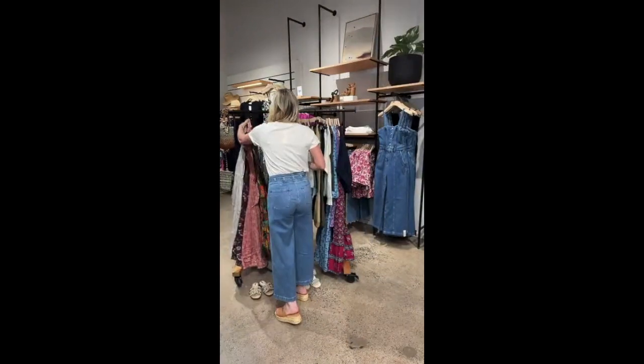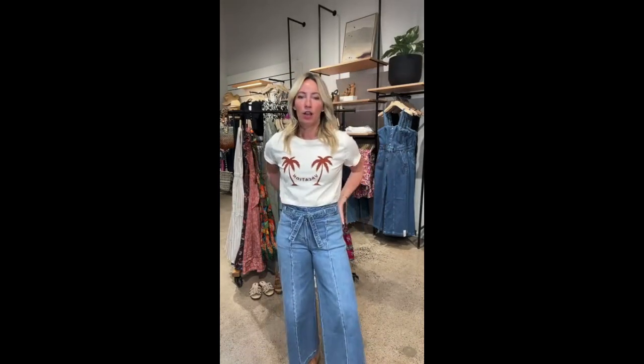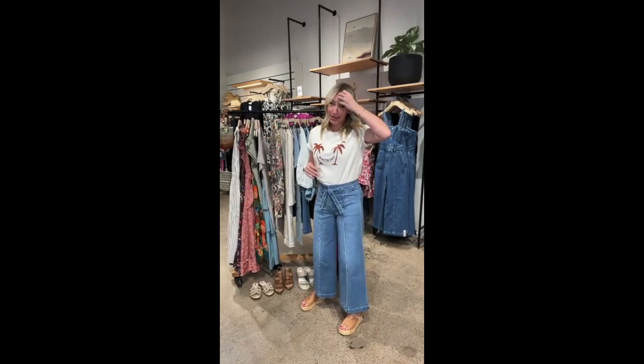On the Paige jeans sizing — true to size. I grabbed my normal size and they have definitely stretched since I've had them on; they've loosened up and are molding to my body. I would not go down a size — I feel like I want the room at my waist. Haven't started the spring running regime yet, so we're going with our true size. They feel really really good.